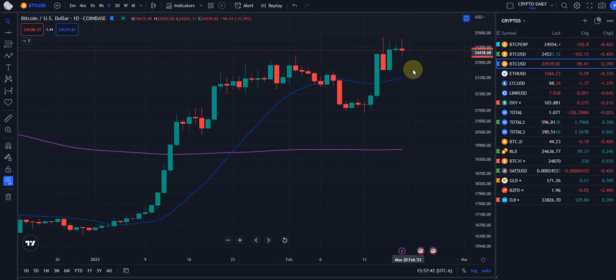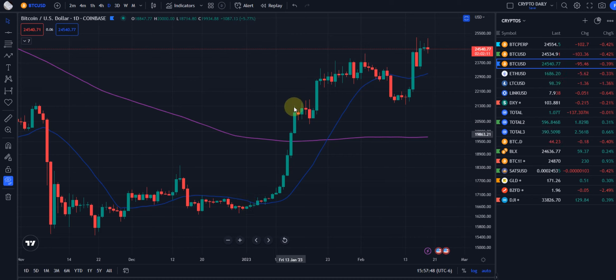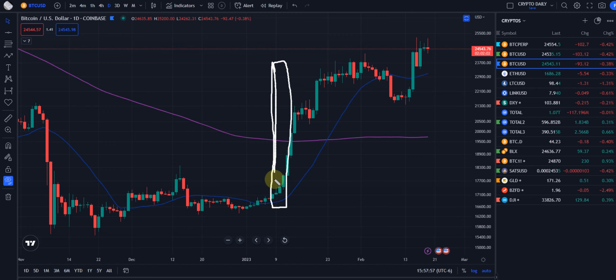Kind of show you where we came from, where we are, and what we can expect next. We had this incredible breakout run-up. Down here where it all started, this is all one big green candle, so to speak. And then we had some consolidation through here, a pullback with a slam-down candle, and then our breakout with follow-through.